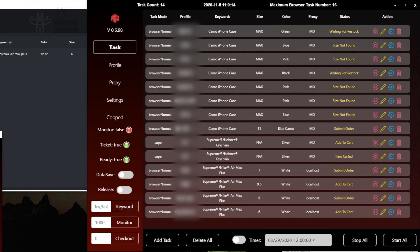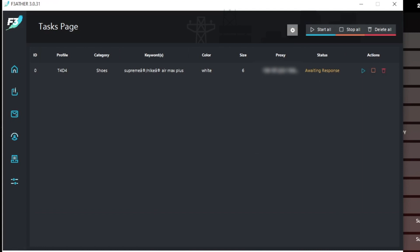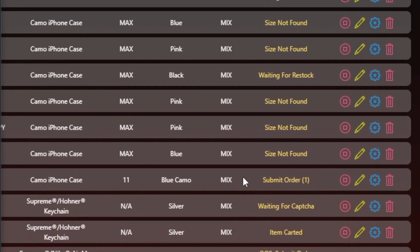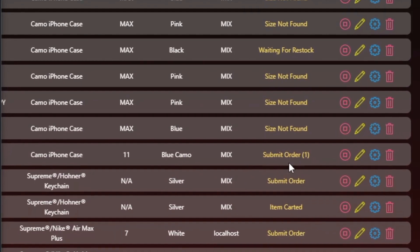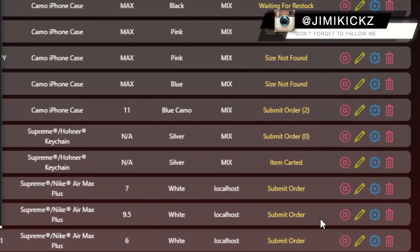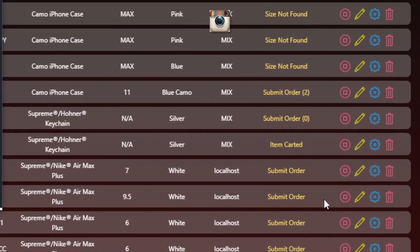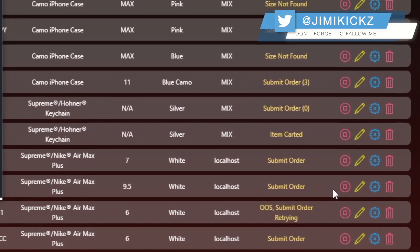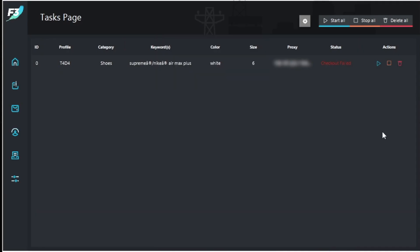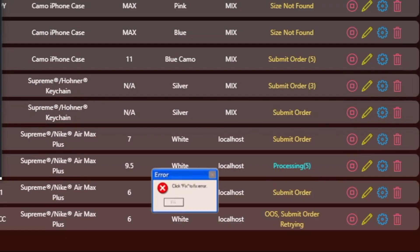For this drop I was using MakeFrame as my main bot and F3 as my backup, and I was only running one task just to see what happened. Here are all my tasks on MakeFrame. Something went wrong with MakeFrame — all my album cases were stuck on planning the sizes because MakeFrame was having an issue. There's nothing we can do but wait for the developers to fix it. We had one processing on MakeFrame and were checking out on the Nike Air Max.